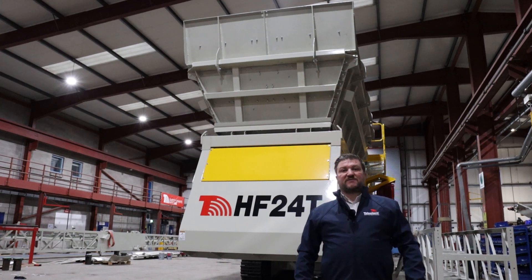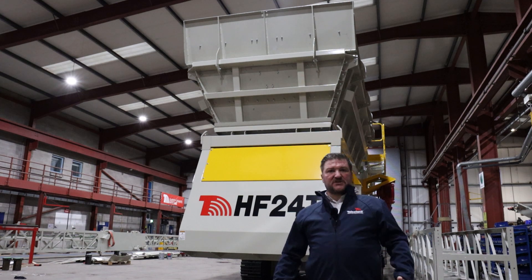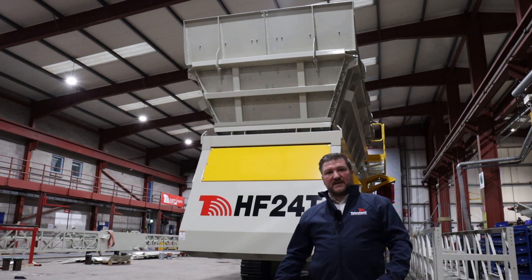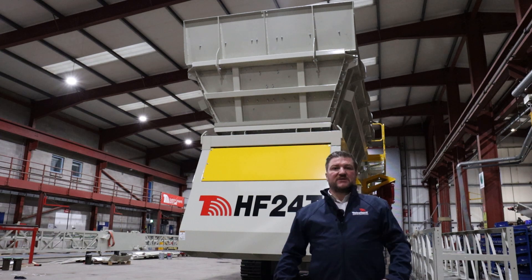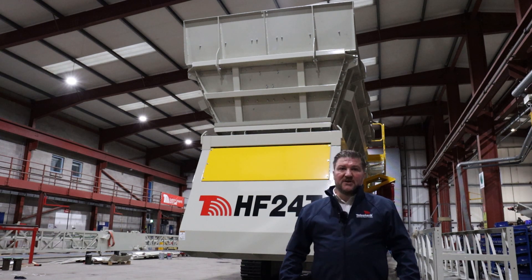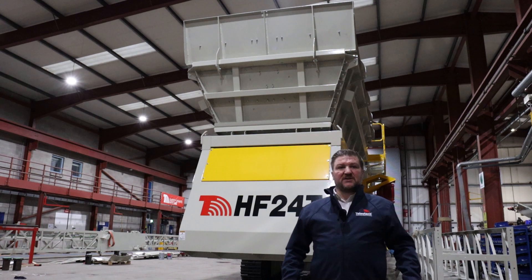Typical applications for the HF24T include firstly reclaiming of material in stockyards back onto ground conveyors. The unit can be used for blending in conjunction with a stacker reclaimer, or as emergency backup reclaim in the event of a stacker reclaimer breakdown or routine maintenance. More and more stockyards around the world are seeing the benefits of such a unit in their operations.